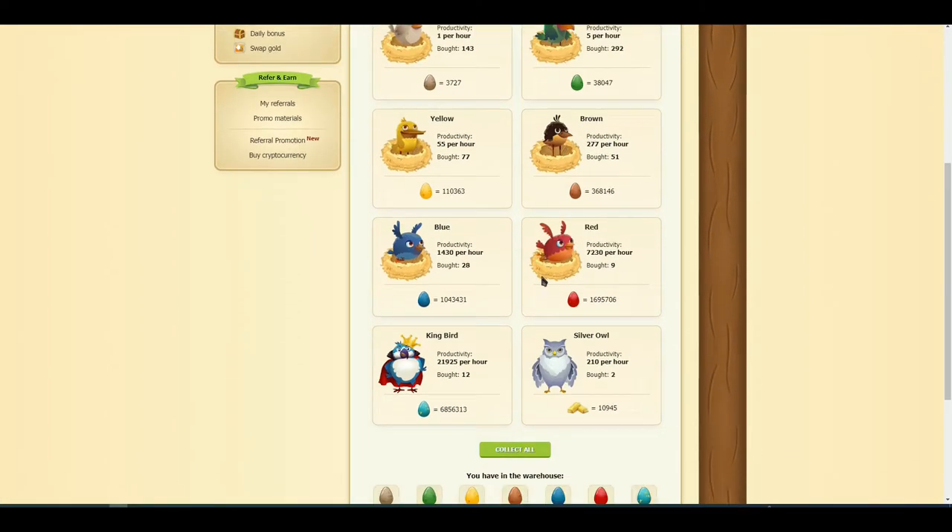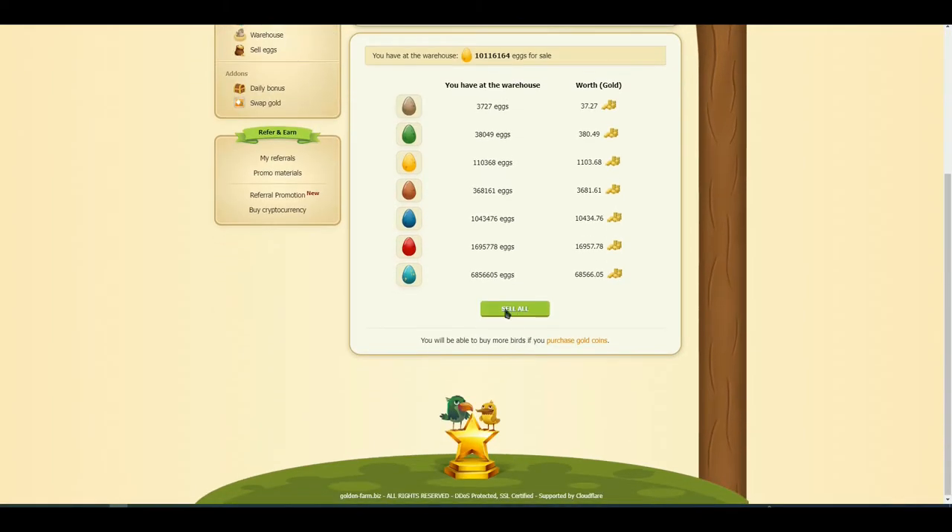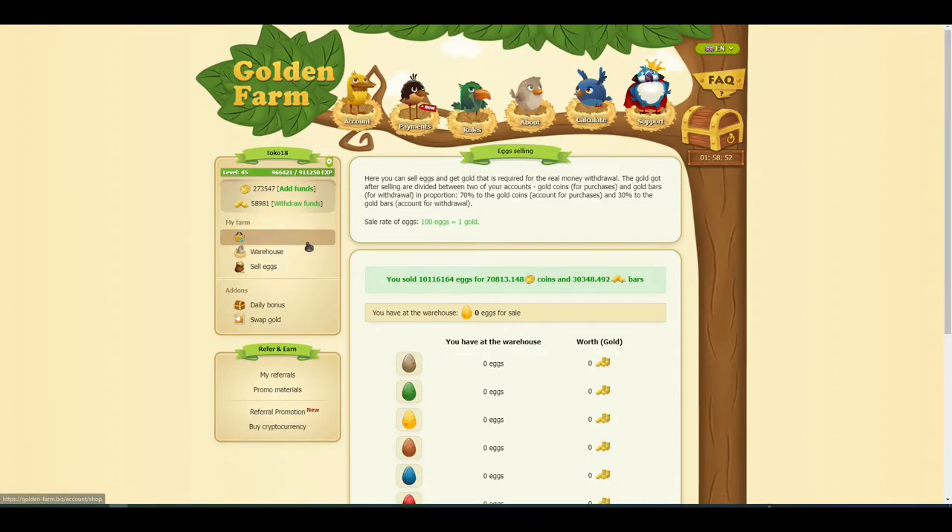Eggs are collected here, now we will collect and sell eggs. Well done, this is the main point of this game.